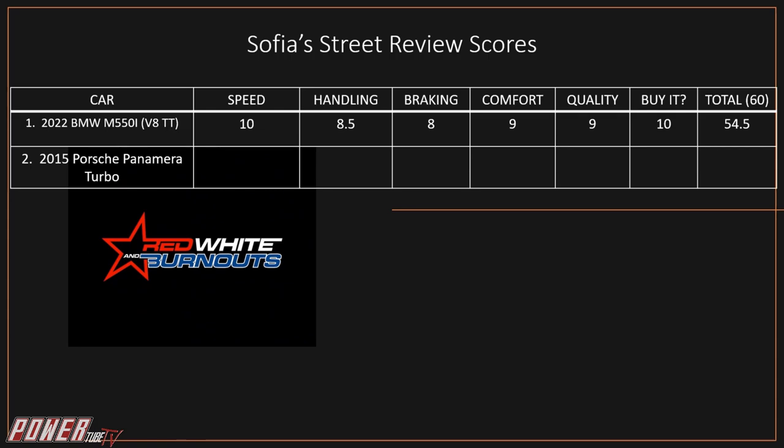Time for scores. Sophia's scores for the Porsche Panamera Turbo: Speed — 8 out of 10, because it could be a little faster but it's quick on the top end. Handling — 10 out of 10, it's flat and perfect. Braking — 8.5, the brakes are really good for the weight of the car. Comfort — 8, the seats aren't uncomfortable but could be more comfortable. Buy It — 10 out of 10, because I did buy it. Quality — 9 out of 10.